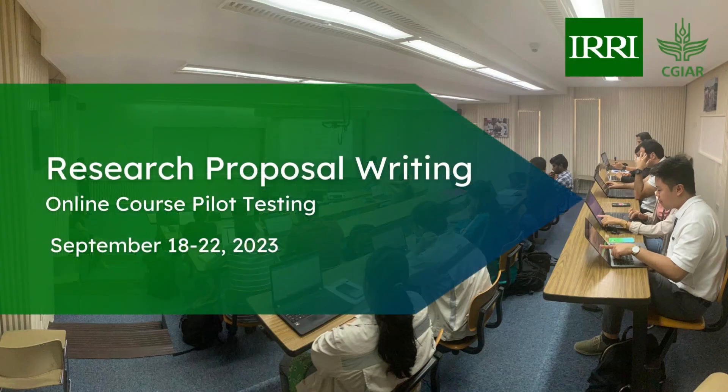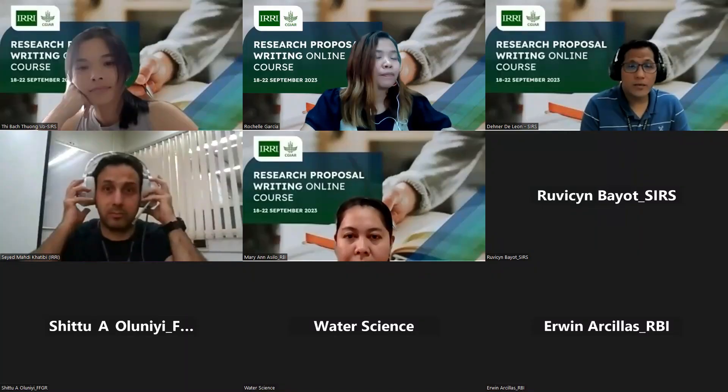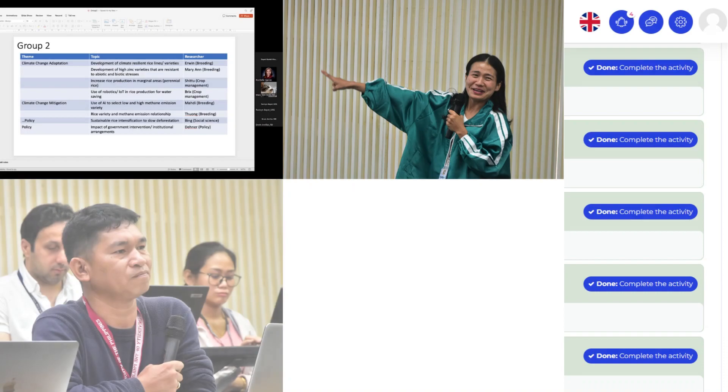The pilot testing of the research proposal writing online course was conducted with dynamic learning methodologies encompassing a blend of asynchronous, synchronous, and face-to-face learning opportunities, creating an immersive and flexible educational environment.